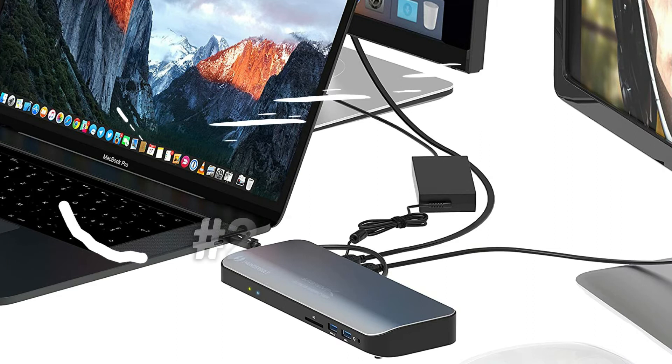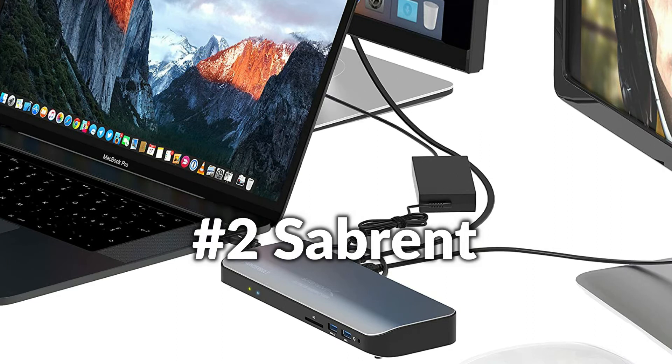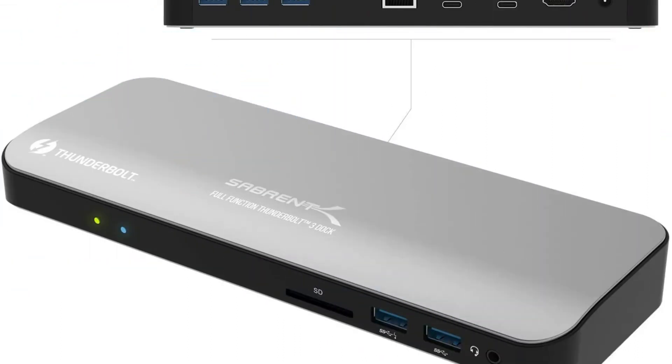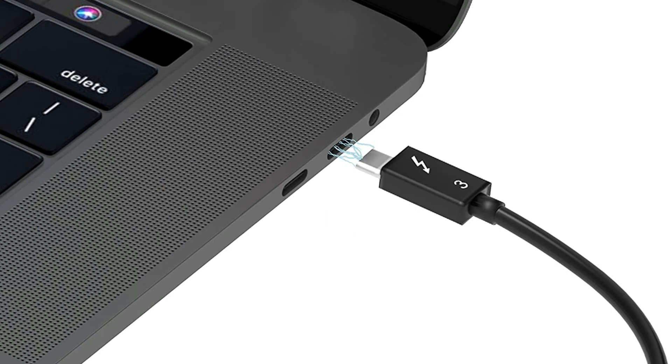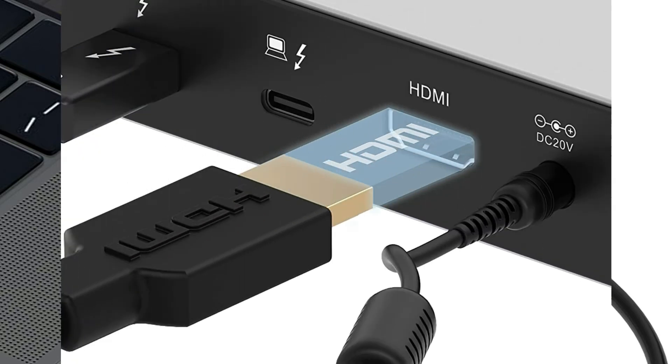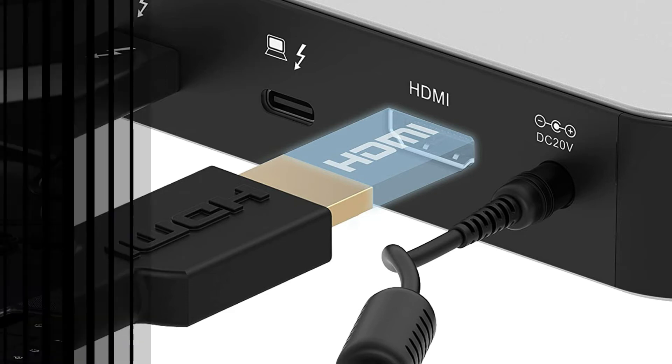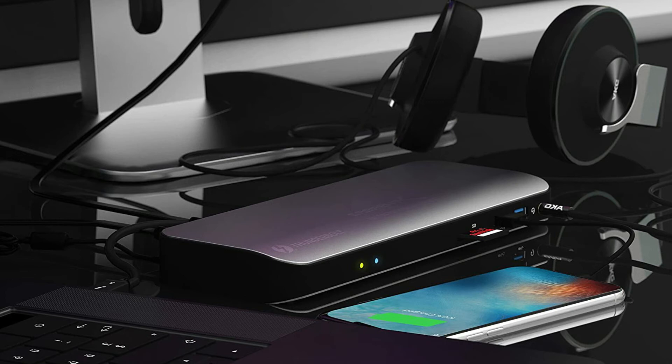On number two we have the Sabrent Docking Station. The Sabrent Thunderbolt 3 Docking Station features USB-C power delivery of up to 60W charging for Windows and macOS devices, with dual 4K displays to meet your additional connectivity needs. You can take advantage of premium 4K resolutions and the fastest transfer speeds possible, with USB-C charging supplying power through a single cable connected to your system's Thunderbolt interface.